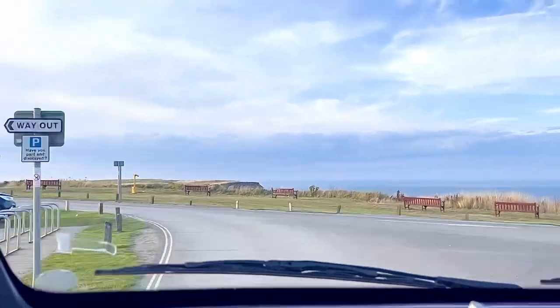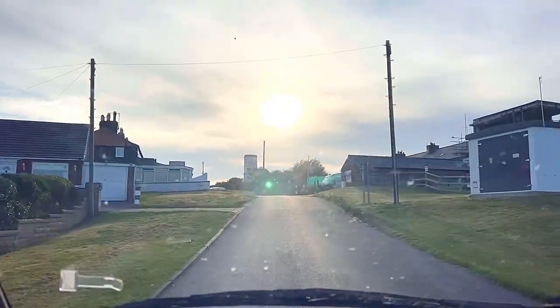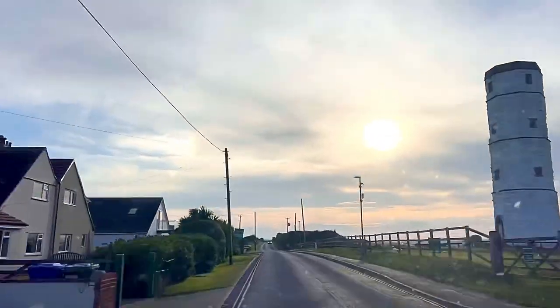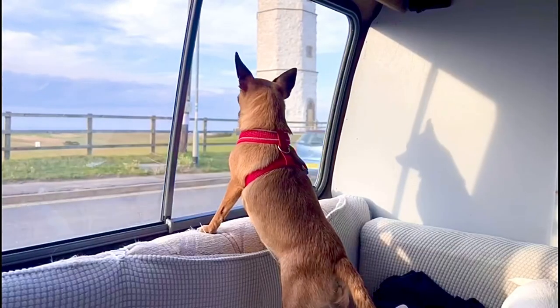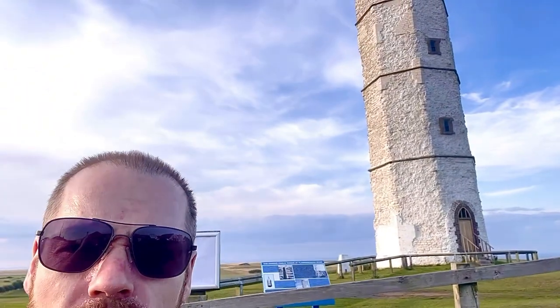And that is our quick tour around Flamborough Head. As we were talking about earlier, behind me is what's known as the Chalk House. The Chalk House is one of the oldest surviving lighthouses in Britain — it's actually nearly 400 years old. They've moved the lighthouse now; you can't see it, it's up here somewhere. But yeah, this was the oldest one and it's still standing today, 400 years later.